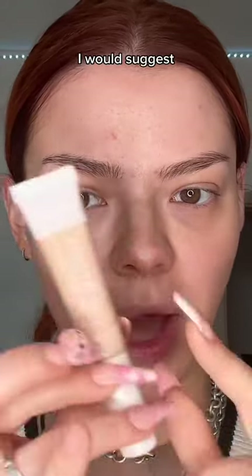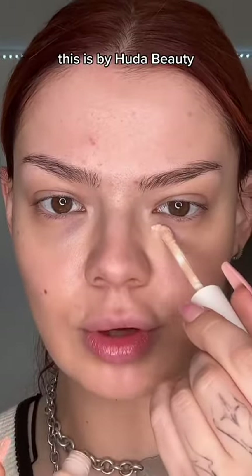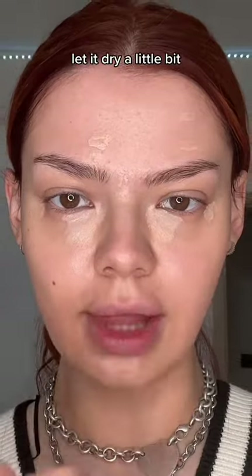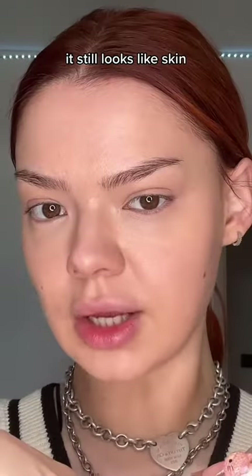If you want to look like you're not wearing makeup, I would suggest you try the new Glowish concealers by Huda Beauty. They are really light and do not give off the heavy concealer vibe. Let it dry a little bit and blend it with a concealer brush — as we can see, it still looks like skin, we're still glowing.